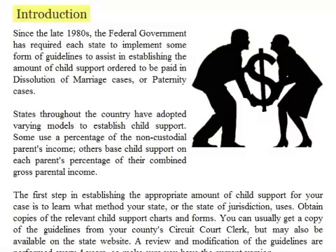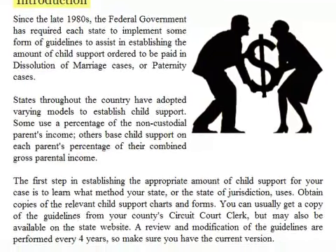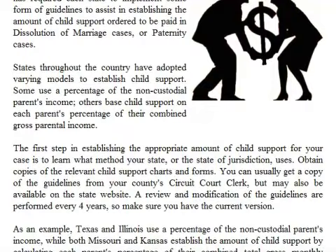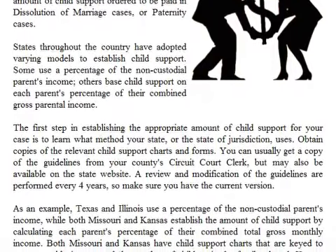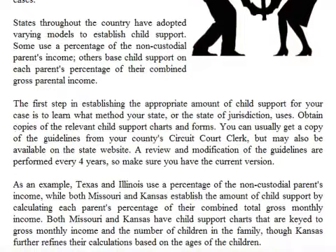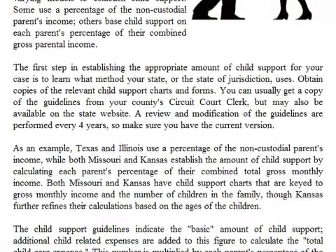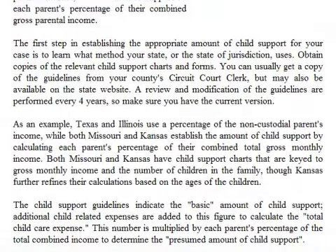Since the late 1980s, the federal government has required each state to implement some form of guidelines to assist in establishing the amount of child support ordered to be paid in dissolution of marriage or paternity cases. States throughout the country have adopted varying models to establish child support. Some use a percentage of the non-custodial parent's income. Others base child support on each parent's percentage of their combined gross monthly income. The first step is to learn what method your state or state of jurisdiction uses and obtain copies of the relevant child support charts and forms.